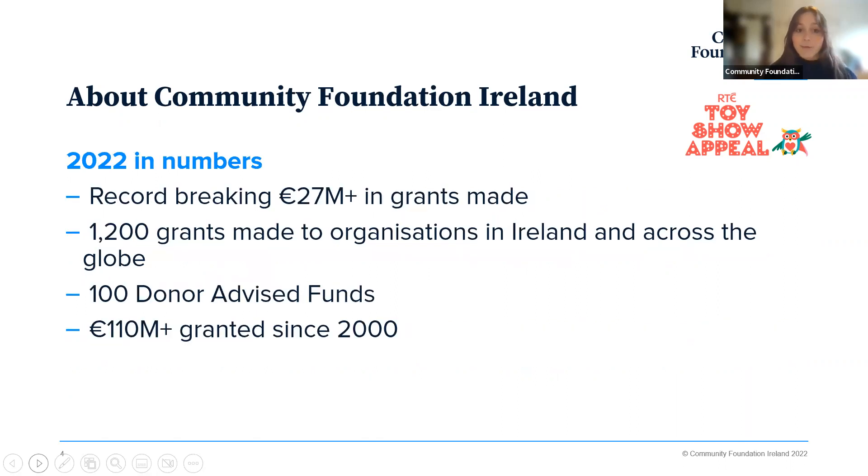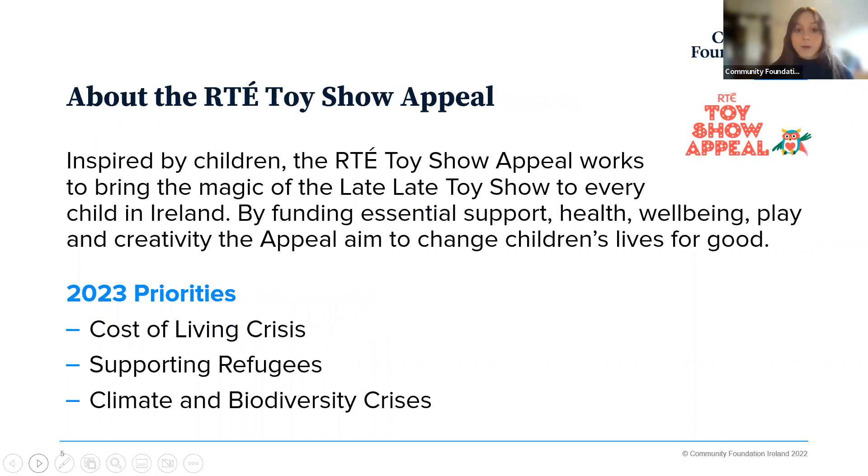A bit of background: last year was a record-breaking year where we made 1,200 grants totalling more than 27 million euros, in Ireland and also across the globe. We have 100 donor advised funds — donors who look to give in a strategic way and direct their funding to community groups and charities to make change. Since we established in 2000, we've made up to 110 million euros worth of grants, with a vast majority of that actually being last year. One of our largest funds is the RTE Toy Show Appeal.